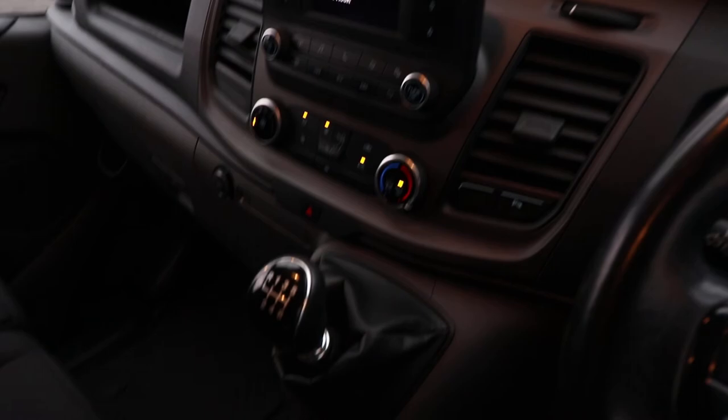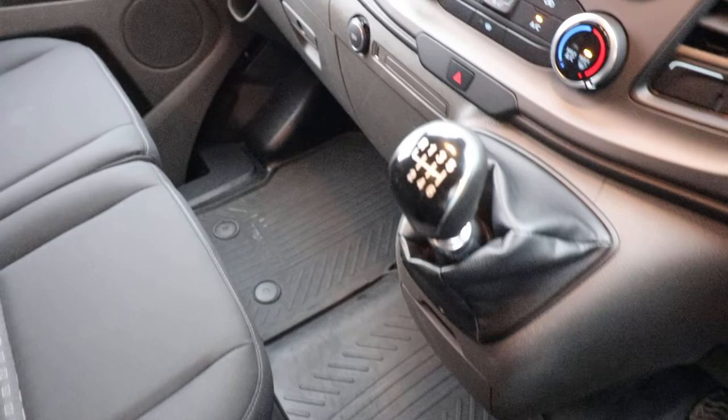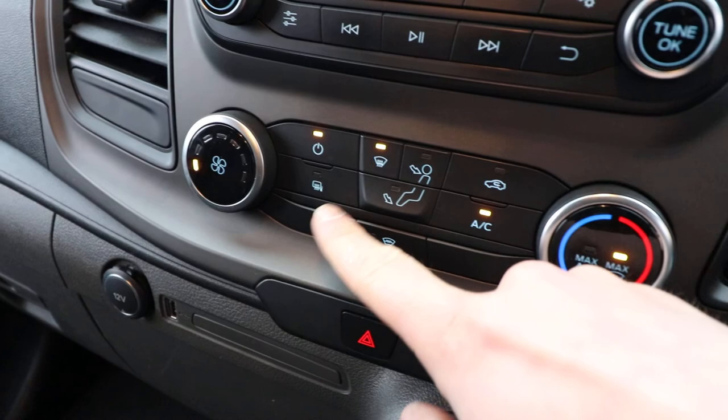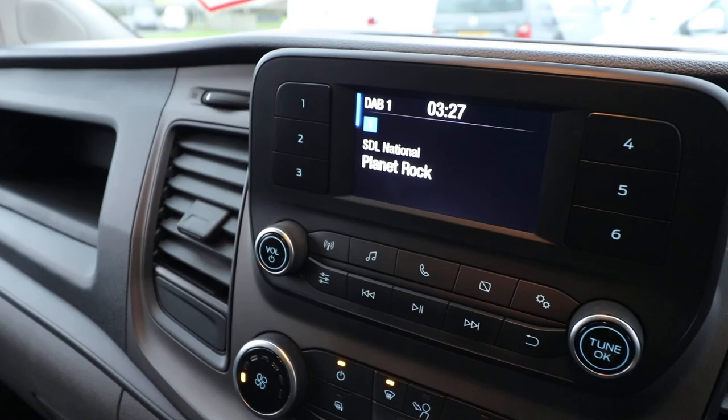The 130 brake horsepower engine has got a six-speed manual gearbox. There's a nice cup holder neatly concealed underneath the gear stick, along with another USB and another 12-volt socket. We've also got a heated windscreen — actual elements in the screen, not just the blowers — heated wing mirrors, and air conditioning, which is not standard on a Trend. Looking at the radio, we have DAB radio as well.